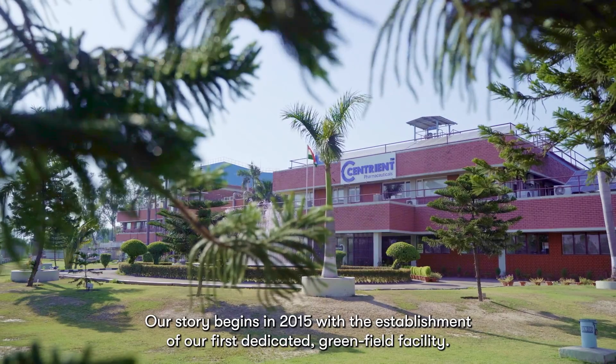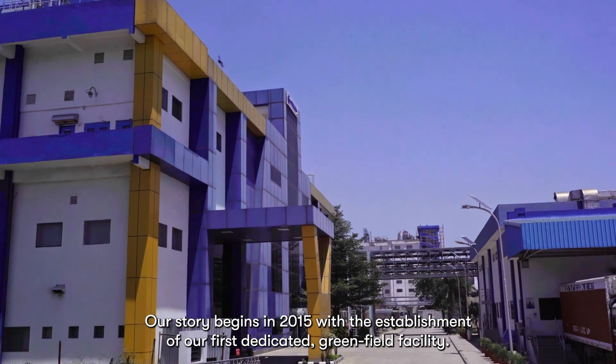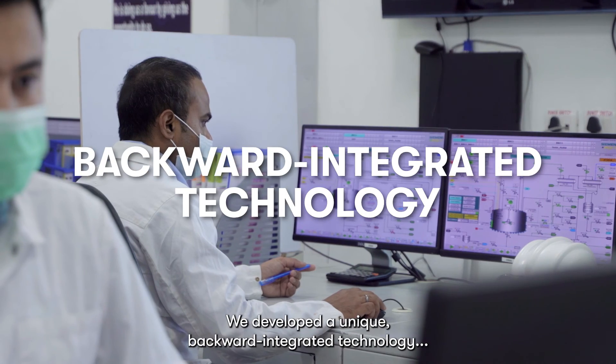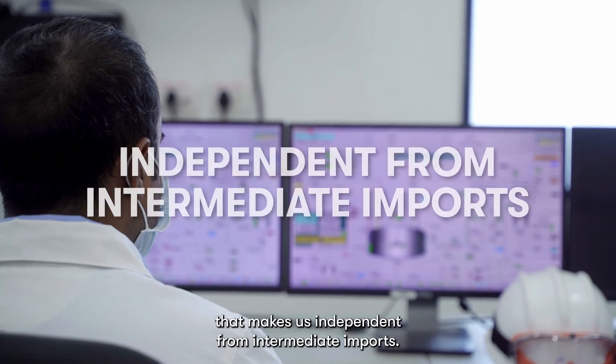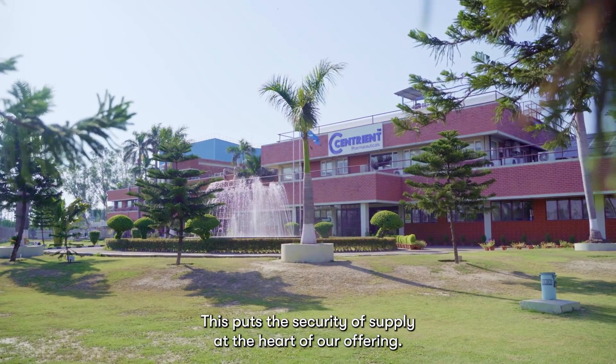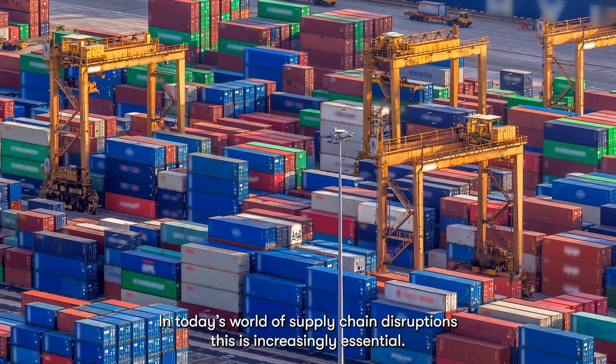Our story begins in 2015 with the establishment of our first dedicated Greenfield facility. We developed a unique, backward-integrated technology that makes us independent from intermediate imports. This puts the security of supply at the heart of our offering — increasingly essential in today's world of supply chain disruptions.